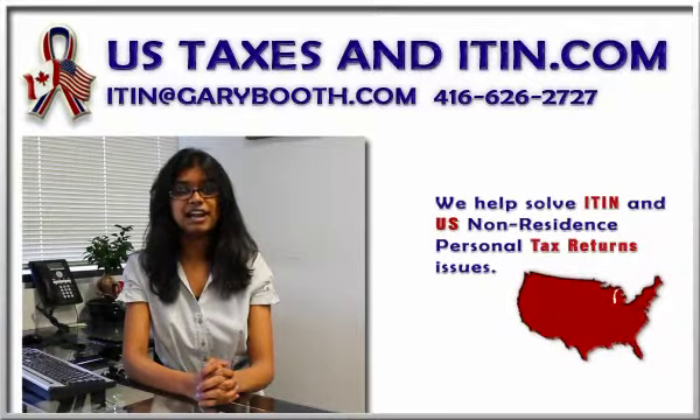Visit our website itinagent.com for more information. You can contact us at 416-626-2727 or email us at itin@garybooth.com and we would be pleased to help you. Thank you.